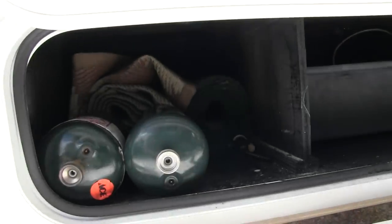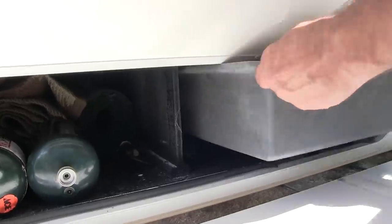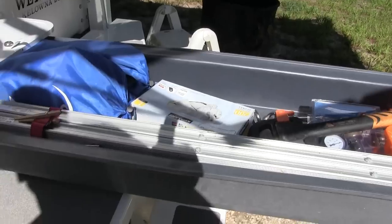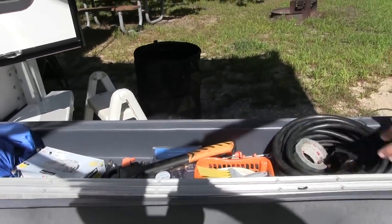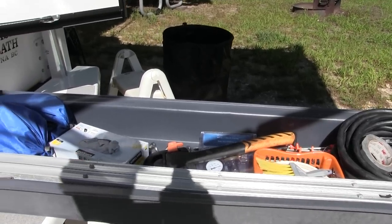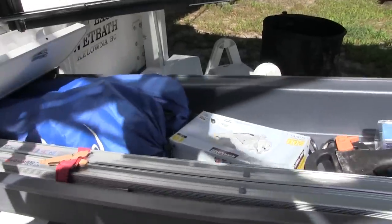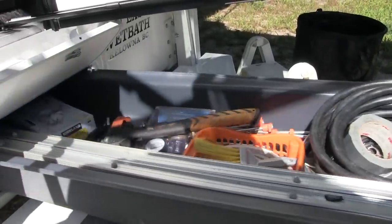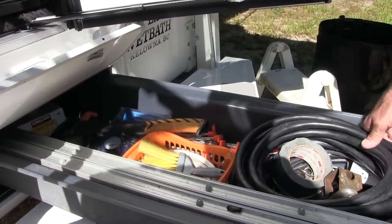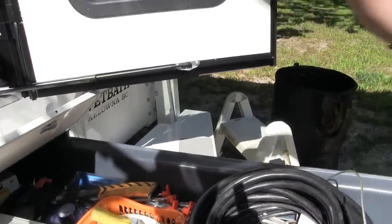Underneath there's another little storage compartment with a step on the sides. Inside is a little tray that runs the length of that basement. You can fit a lot of stuff in there — there's a ladder that's tall enough to get me on top of the roof, a couple of camping chairs, an axe, a water pressure regulator, camping spikes, and an extension cord for 30-amp service. Always got to have duct tape.